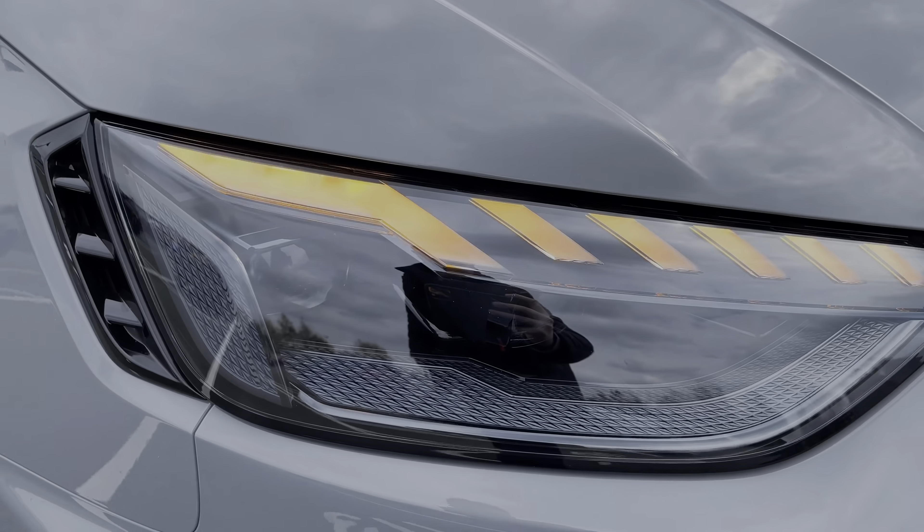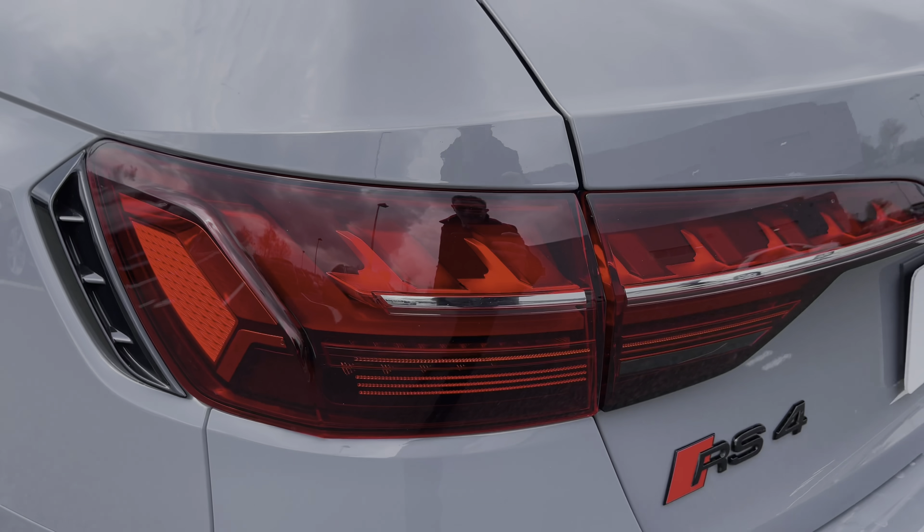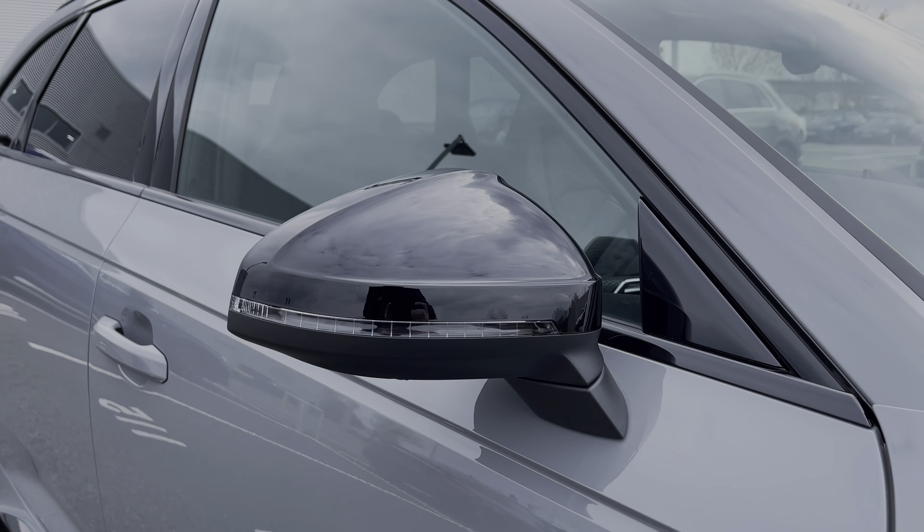The front LED headlights as well as rear LED taillights both offer a really nice bright beam and both feature the dynamic indicators. This being a Carbon Black edition of the RS4, it comes with black styling cues to the vehicle's exterior, starting here with the black door mirror surrounds.